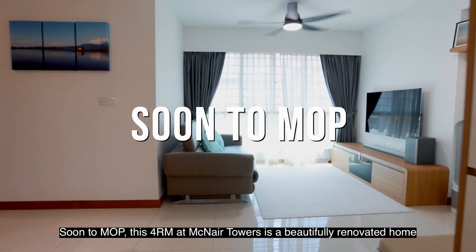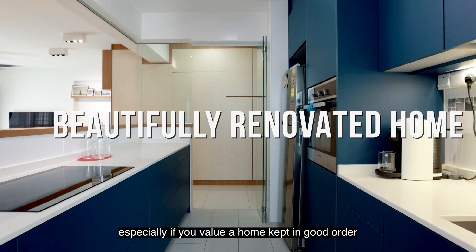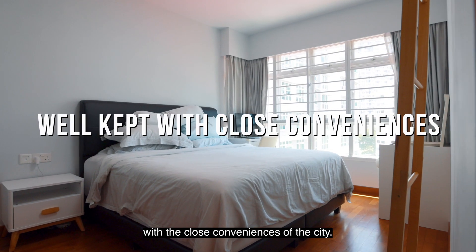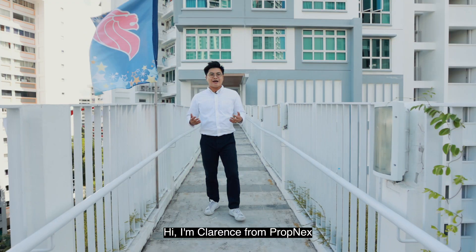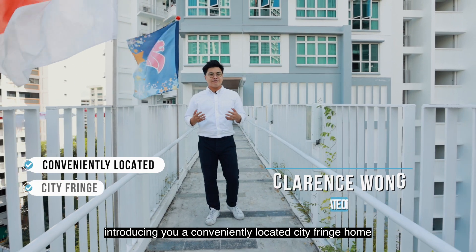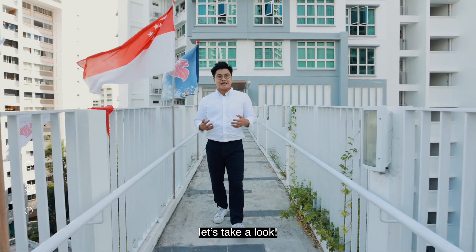Soon to MOP, this 4-room at McNair Towers is a beautifully renovated home you do not want to miss, especially if you value a home kept in good order with the close conveniences of the city. Hi, I'm Clarence from Propnext, introducing you to a conveniently located city fringe home — just a mere 3 minutes of fully sheltered walk from Boon Keng MRT. Let's take a look.